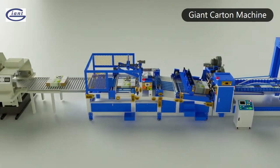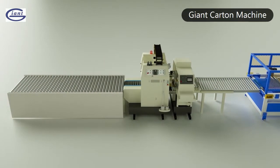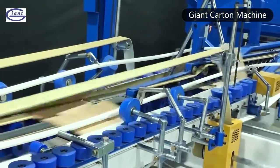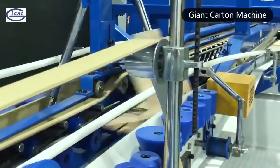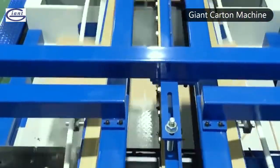Counter-eject automatic folder gluer stitcher, pre-phaser, and more. The latest Giant bottom printer slotter die cutter folder gluer inline machine, with a design concept of intelligent, high-speed, and stable production, can meet the production of all types of cartons.